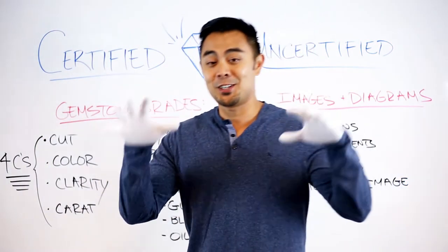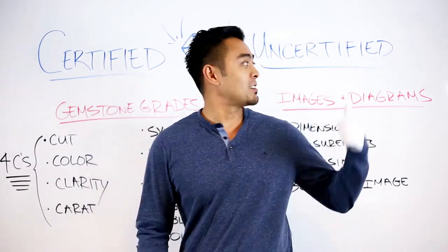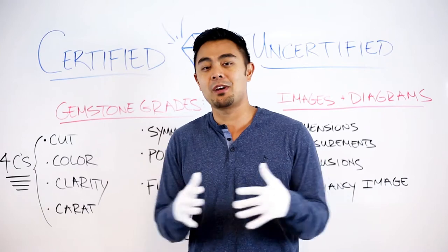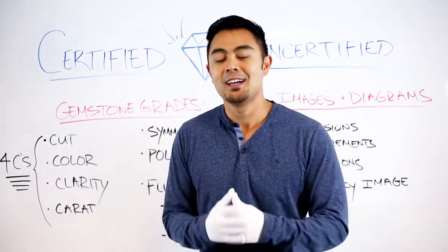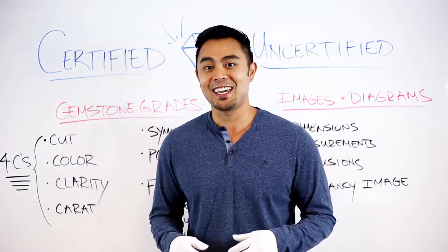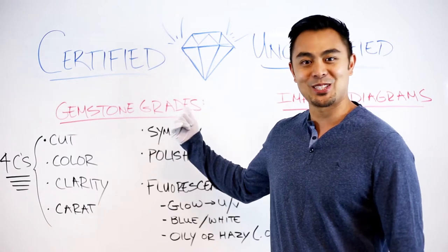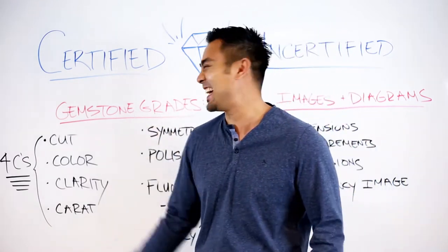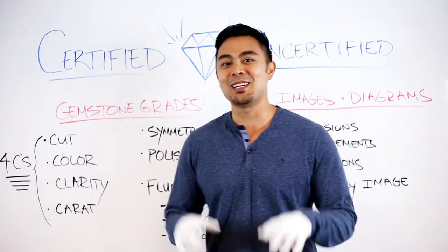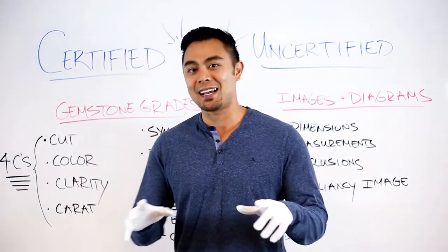I'm going to show you the difference today between what a certified gemstone versus an uncertified gemstone even means. The person that usually draws on the backboard is on vacation, so I did my best effort to draw a gemstone for you — go ahead and leave a comment if you liked it or not.